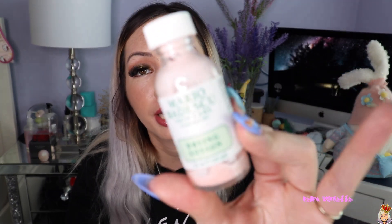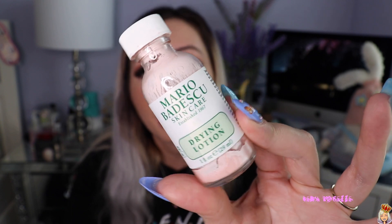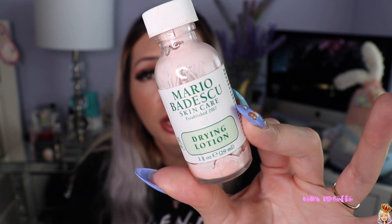I finished my Mario Badescu Drying Lotion and I absolutely love this stuff. I'll definitely be purchasing it again during the Sephora sale next month. It contains calamine and alcohol, which sounds harsh, but it really, really dries out acne almost overnight and shrinks it down. I'm a huge fan.